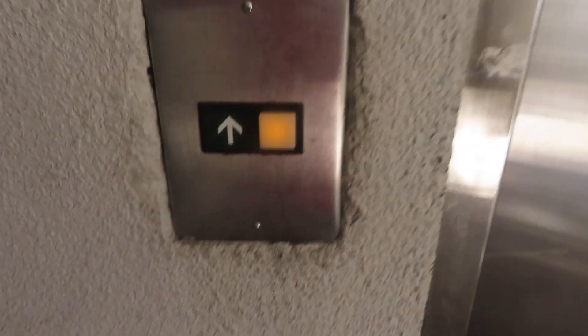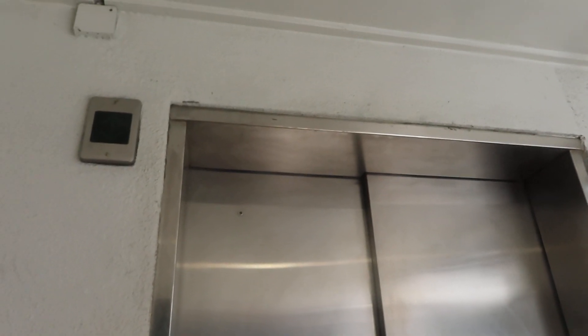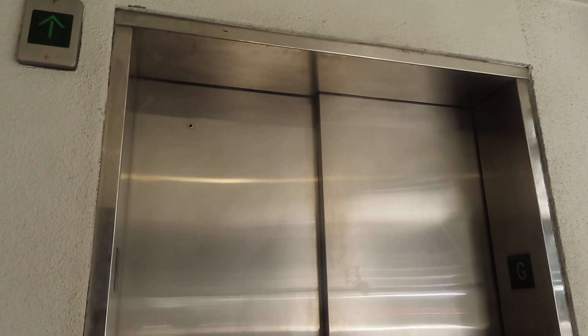Here we come to the elevator in an unknown Uptown Dallas apartment building. I do not know the name. Looks like we have an Otis. Here it is. Here we go.